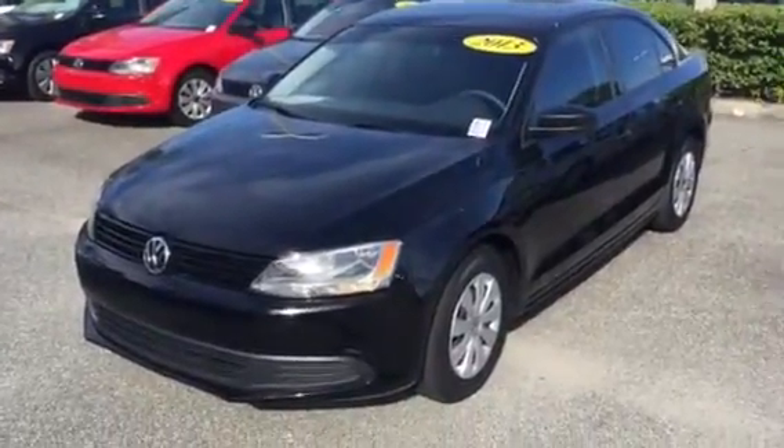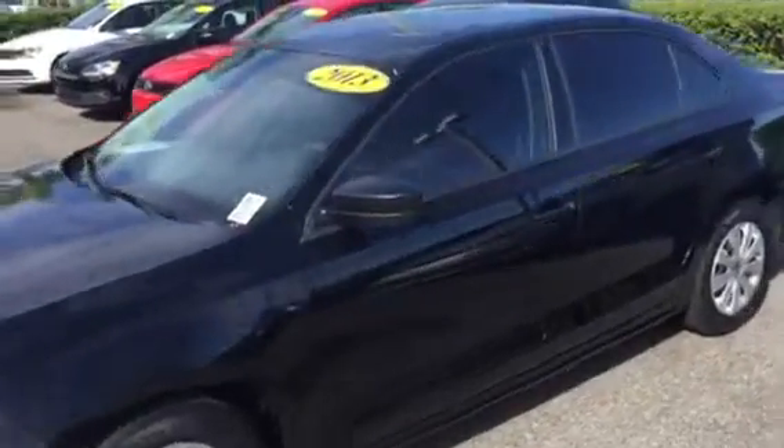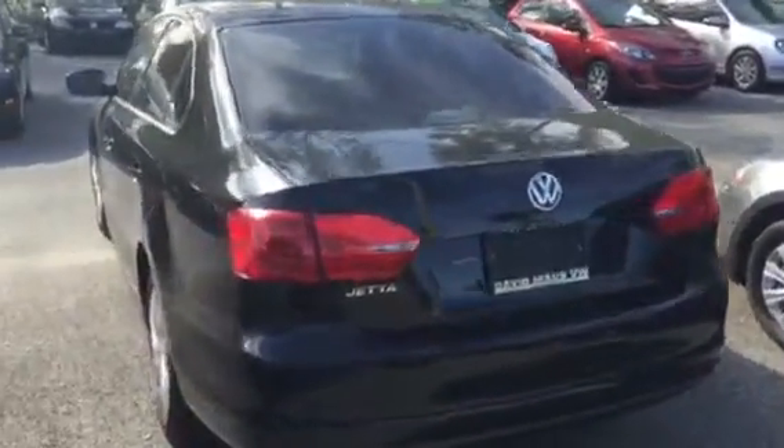Good morning Rosa, this is Kyle from David Moss Volkswagen South. I want to make you a quick video of a pre-owned Jetta that we have on our lot currently. I was responding to your Capital One pre-approval — take a quick look.